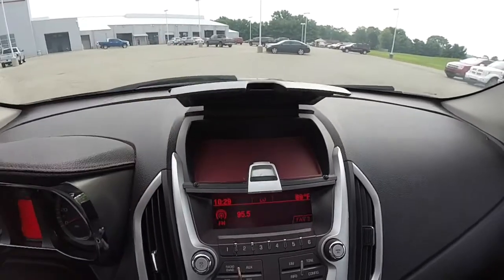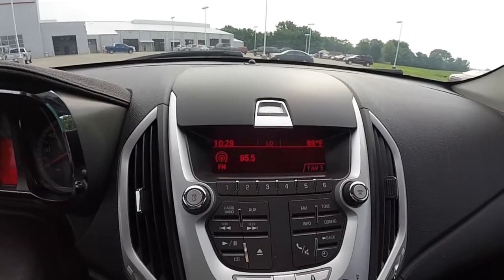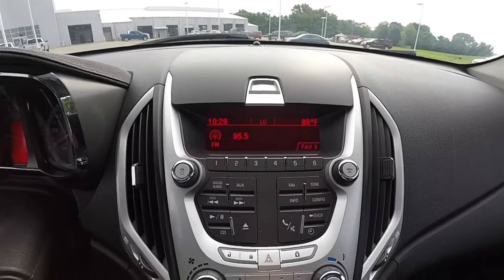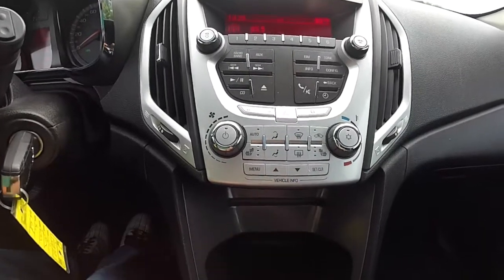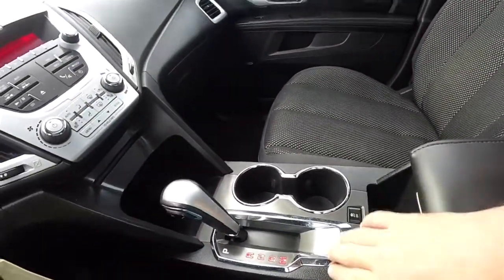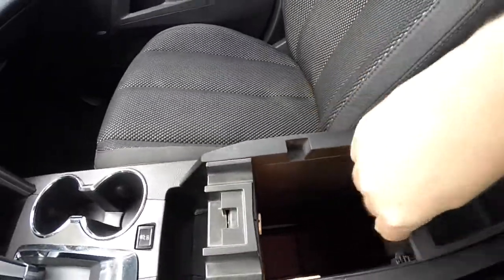Moving down the center stack, there is covered storage with a red removable cleaning mat. A red LCD display shows your clock, outside temperature, climate readouts, and radio readouts. You have single zone automatic climate control, heated seats, trip computer menu buttons, and a single-disk CD player. Chrome bezels surround the shift handle and cup holders. You also have stability control and a padded center armrest with red stitching, plus good illuminated storage below.